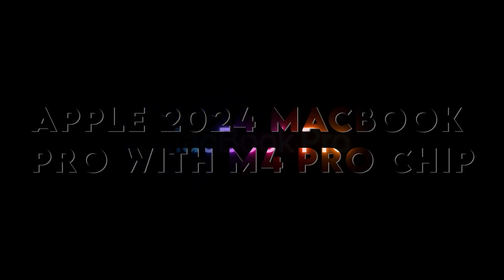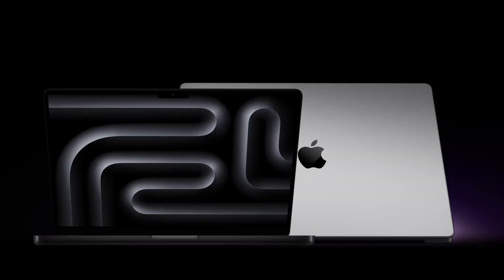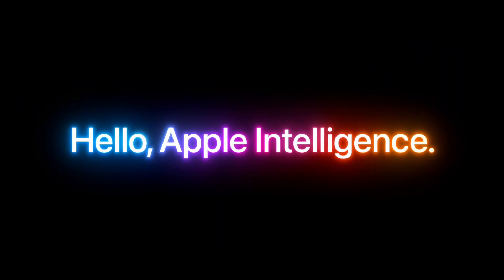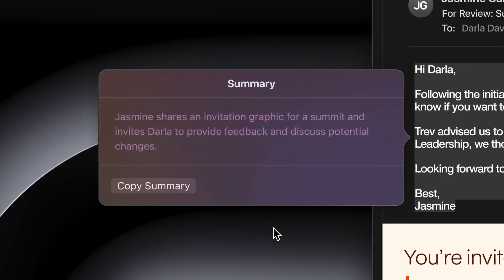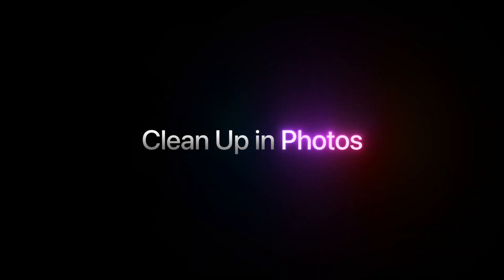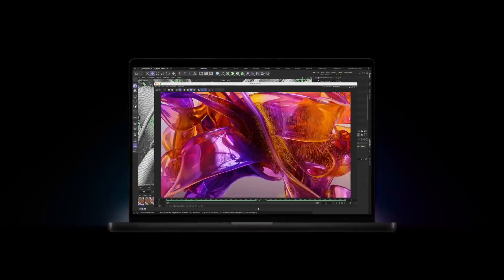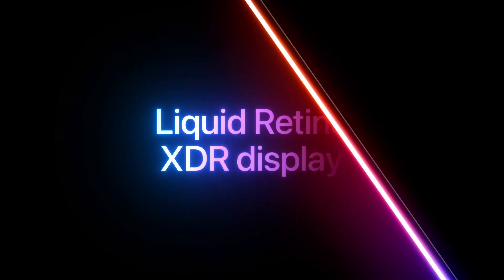At number 1: the Apple 2024 MacBook Pro with M4 Pro chip. The top spot goes to this laptop — it's a beast, with its 12-core CPU and 16-core GPU ensuring smooth performance even with the heaviest tasks like AI development, 3D rendering, and video production. The 14.2-inch Liquid Retina XDR display is simply gorgeous, and the battery life can last over 12 hours, perfect for professionals on the move.